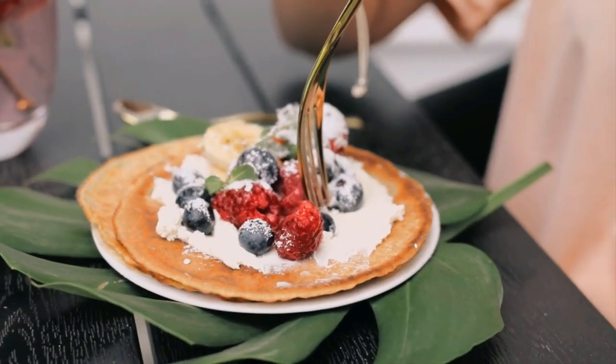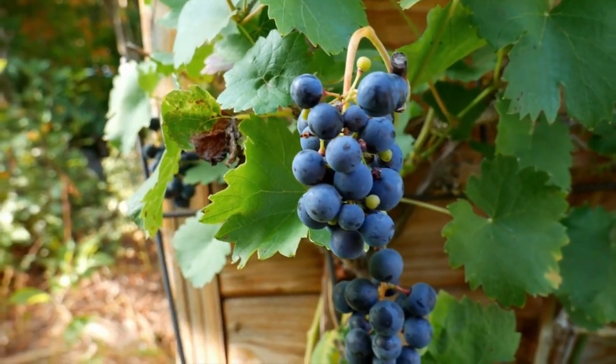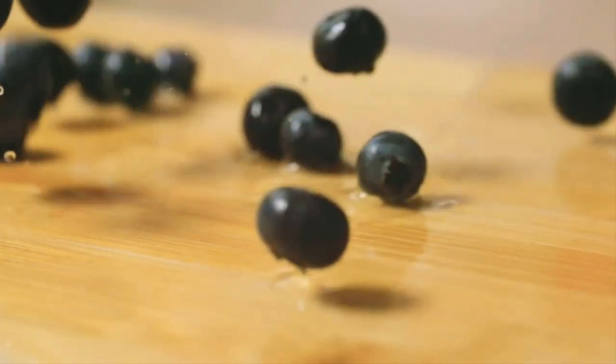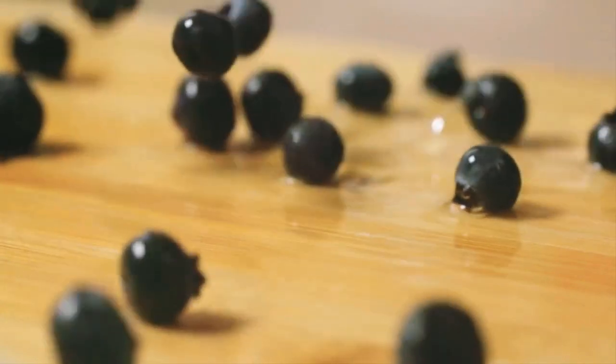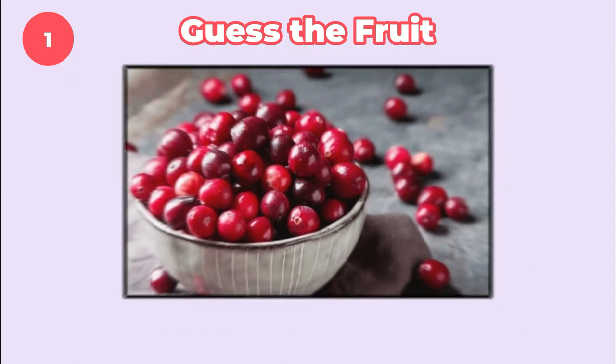Hey everyone, welcome back to my channel. Get ready to test your fruit knowledge with our 'Guess the Fruit by the Pictures' challenge. You'll have only three seconds to name each fruit based on the pictures we'll show you. Can you beat the clock? Let's find out. Number one, guess the fruit.